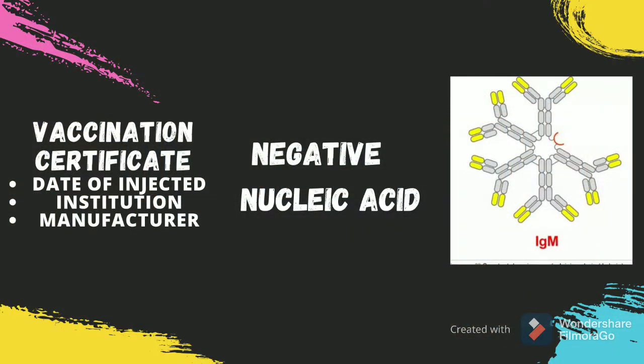The first and very important thing is a Vaccination Certificate, including product name, manufacturer, date of vaccination, and issuance institute. The second thing is a Negative Nucleic Acid and IgM antibody test.